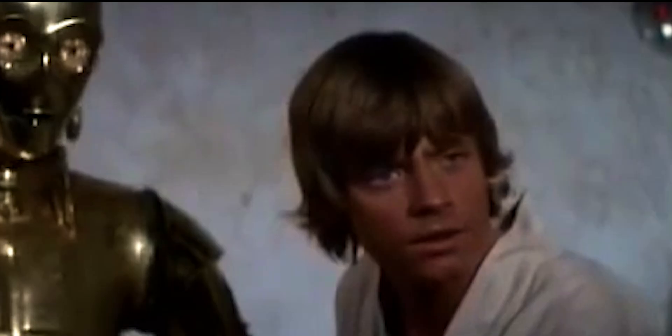You fought in the cloud? Yes. I was once a Jedi Knight, the same as your father.